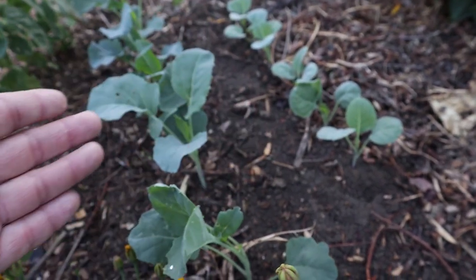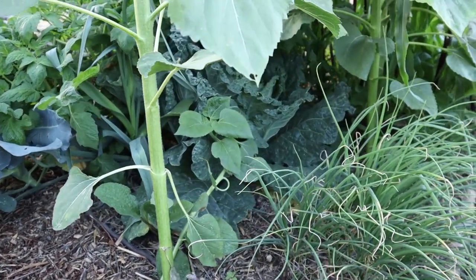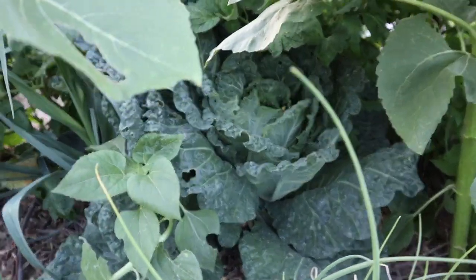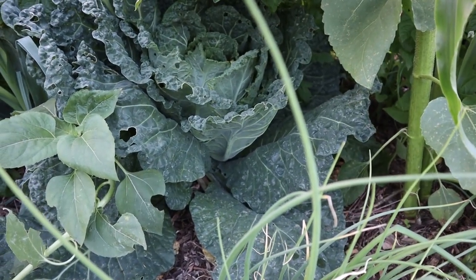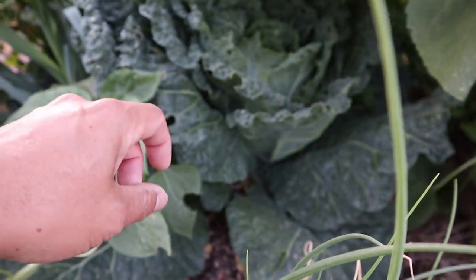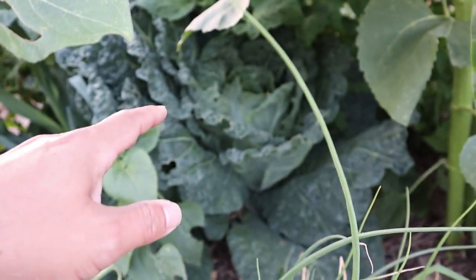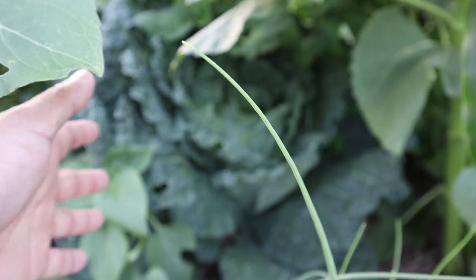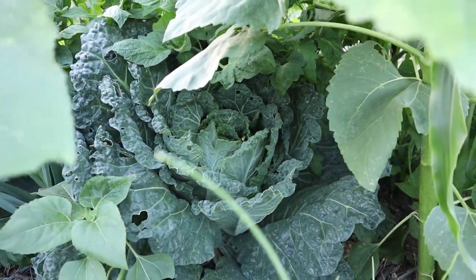We have some spigarello — this is an Italian leaf broccoli — and next to it we have some gailan, which is Chinese kale. Our cabbage is tucked in there; it's one we sowed later than normal. What I ended up doing was putting 10 or so seeds in a little area. A few sprouted and survived the pill bugs and all that, then we had two strong plants. I thinned out to one and now we have this big cabbage.